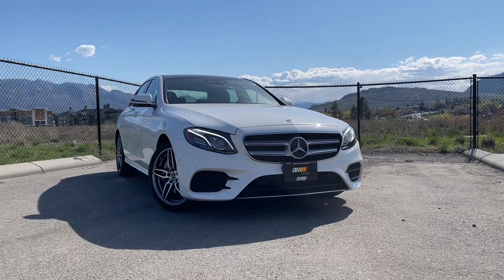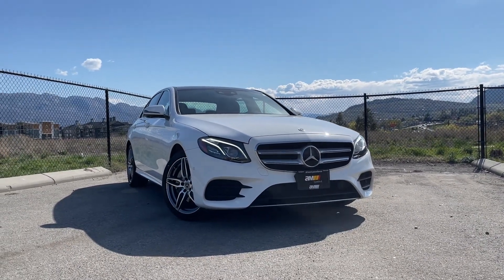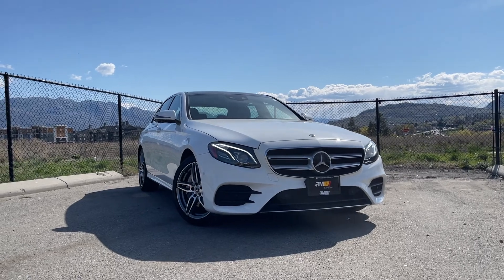Hi everyone, this is Matt with Automark. Here we're looking at a 2020 Mercedes-Benz E-Class.